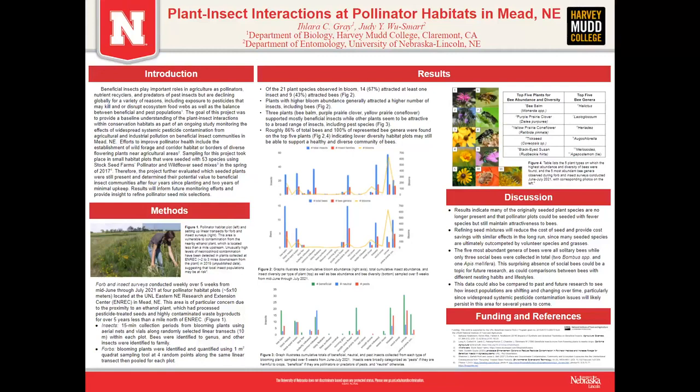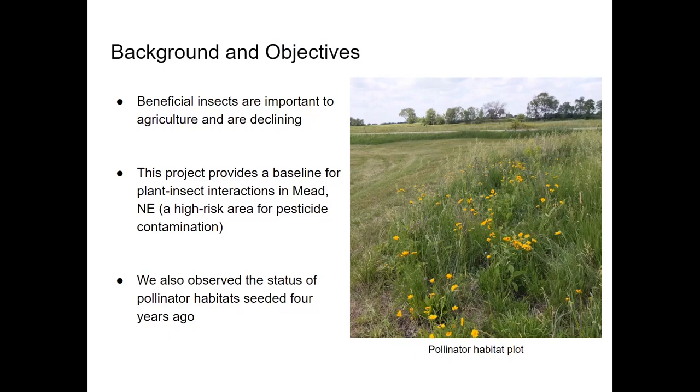Hi everyone, my name is Ilara Gray and this summer I researched plant insect interactions at pollinator habitats in Mead, Nebraska.